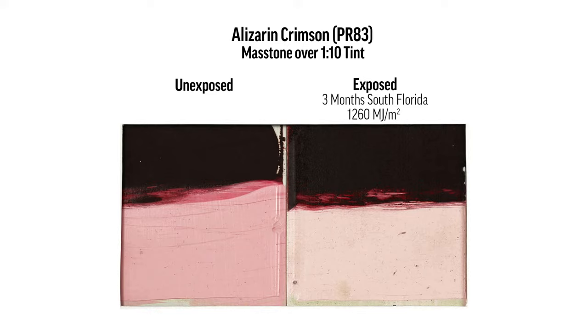So maybe we can talk about the irises. We have an image here — this is kind of a real-life example. We have a Van Gogh picture of some irises from the Met Museum. It's a compilation image we put together here in the shop. We have the actual image from the Met's website on the left — that's what it looks like currently. And on the lower right, you have a theoretical recreation that we put together.